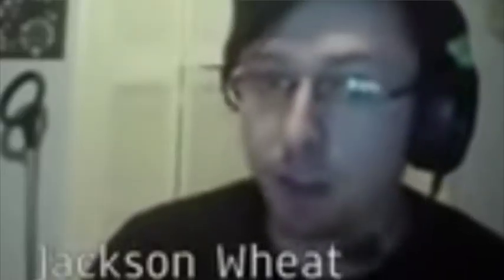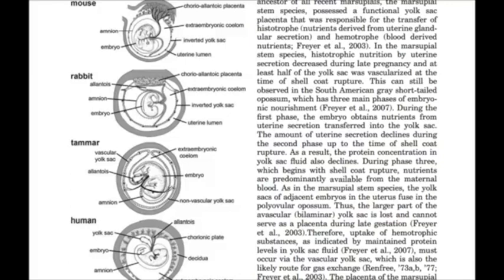An example of a very precise prediction concerns our yolk. However, eutherian mammals like us have a placenta that made the yolk sac obsolete.